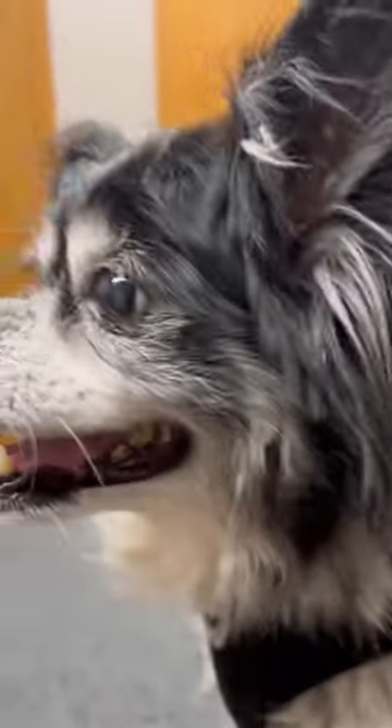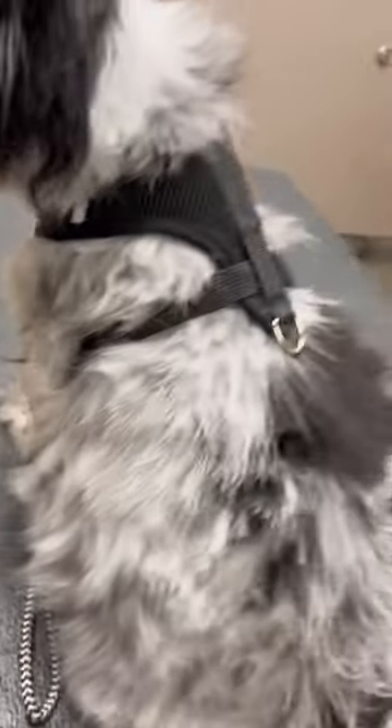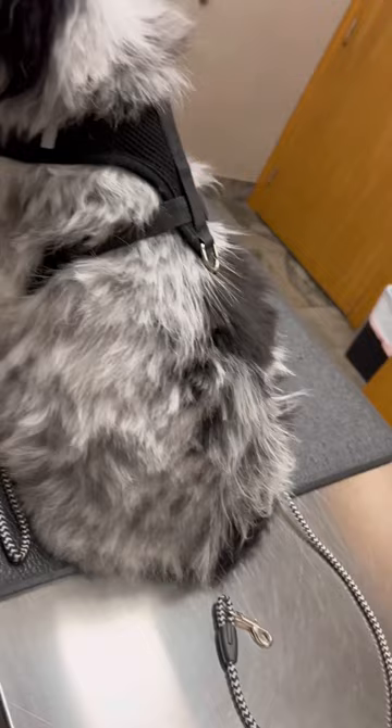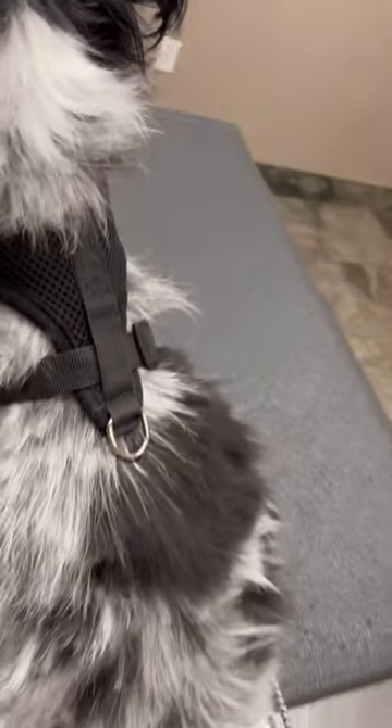They removed nearly 7 pounds, and her weight dropped from 22 pounds to 15 pounds after this. My other dog, Precious, also has congestive heart failure. They're from the same litter.